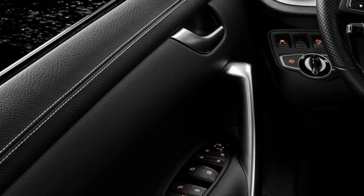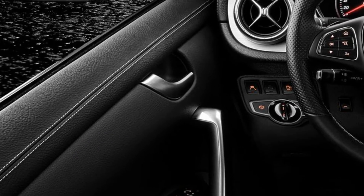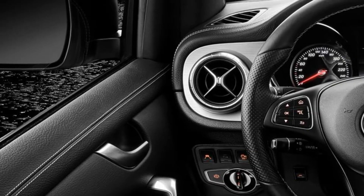Prior to next week's Geneva Motor Show, Mercedes-Benz has unveiled the new V6-powered variant of the X-Class, officially dubbed the X350d 4MATIC.